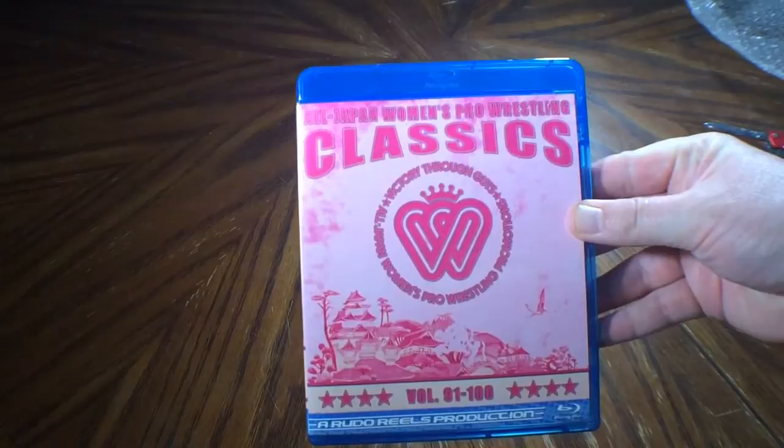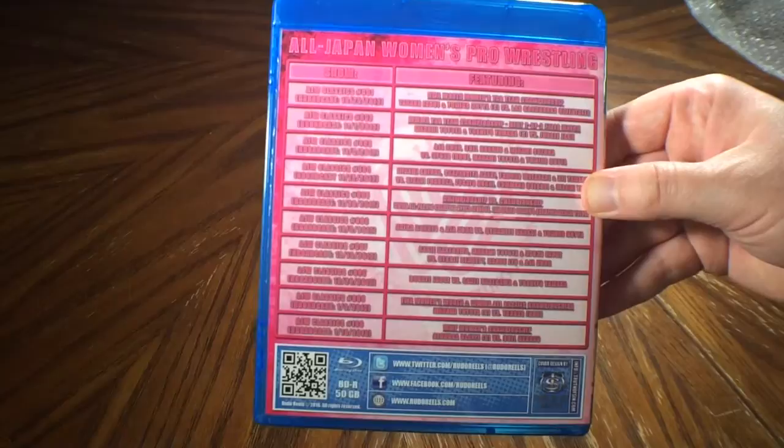Once I find it out of the bag, it might be a little better. Alright, so the first disc is All Japan Women's, volume 91 through 100. It's a lot of the classic TV shows that they used to have — I think it still airs on Japanese television. It's a single Blu-ray disc for that one.